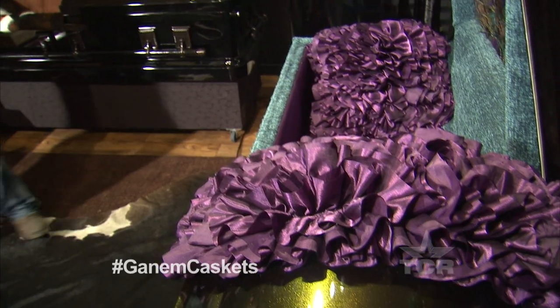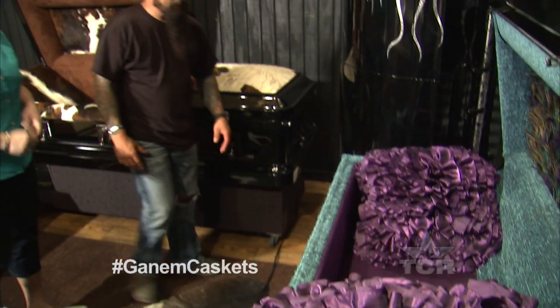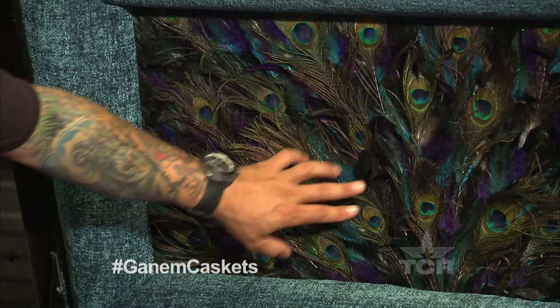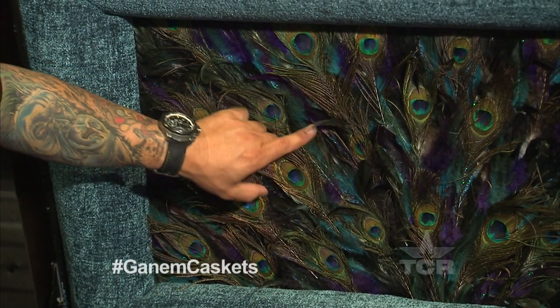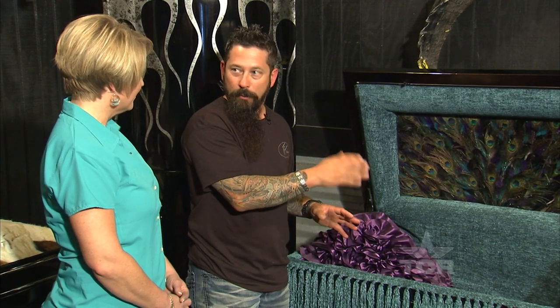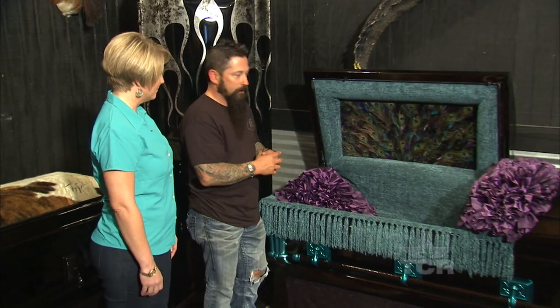Funeral directors tell you 90% of families that come pick out a casket can't remember what color it was. So when you come to Trey Ganim Designs, it's full of life. This is what we call the peacock casket, and each one of these are individually — these are single peacock feathers that we have to glue. The paint design is a flip-flop; it will actually turn green, yellow, burgundy depending on the lighting, so it matches the peacock feathers.